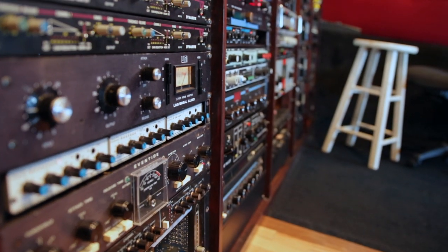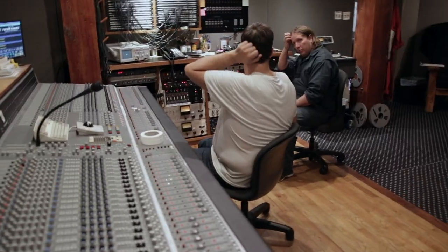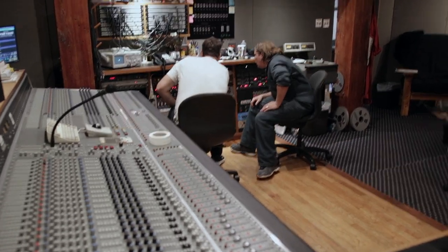Hi, I'm Kurt Ballew. We are here today working on My Signature Series Library with Room Sound, Volume 2.